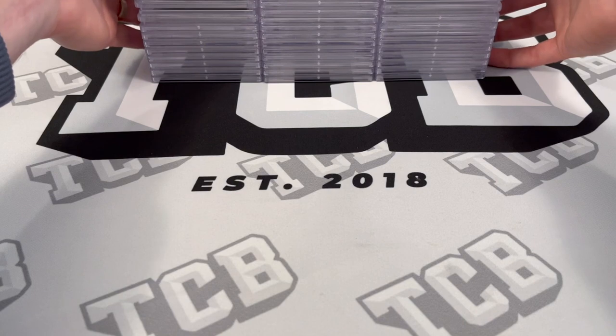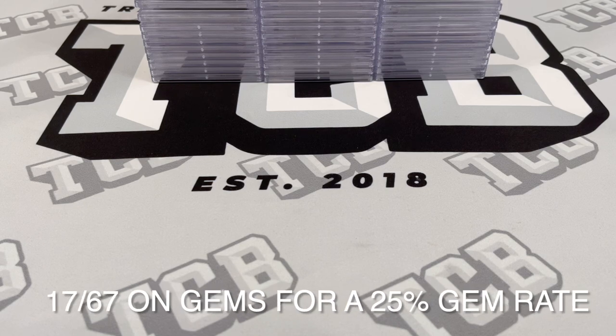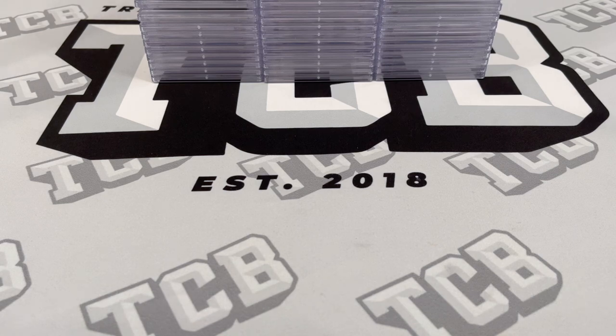I got to look up what the total gem rate was here. I didn't write it down ahead of time because I wanted to be surprised. When I do these PSA reveals, they are live reveals for me — I've never seen them before. Counting up: 17 PSA 10s out of 67 cards — only a 25% gem rate on this order. Not great. There was a lot of decent nines. There was only one real bad grade, which was the PSA 5, then there was a PSA 6, so two bad grades on modern cards. Other than that I thought it was pretty reasonable. Would have liked more PSA 10s, but it doesn't always happen that way unfortunately.